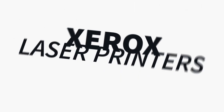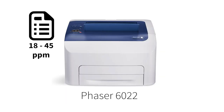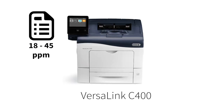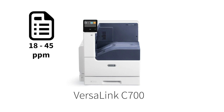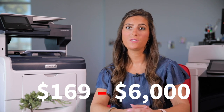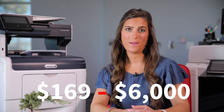Next are the Xerox color office laser printers, just like this one right here. If you're looking for more color to add to your prints or have higher demands, then this group of Xerox printers is a much better fit. The price range starts at $169 and can get up to around $6,000. With these printers, the print speed you're looking at is 18 to 45 pages per minute.